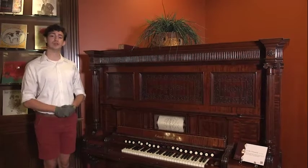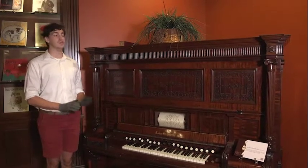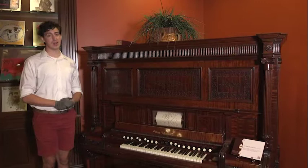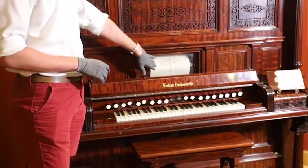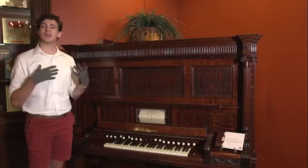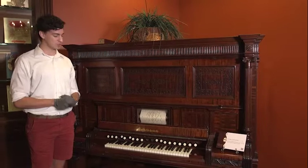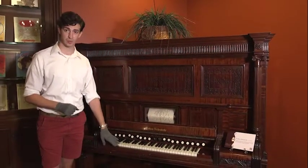Here we have the Aeolian Orchestrelle, which is made around 1900. Very few pieces of these were made — only about 20, I believe, are in existence. If you look closely at this paper right here, it has a bunch of holes punched in it like a perforated metal music box. Each of these holes corresponds to a note on this keyboard.